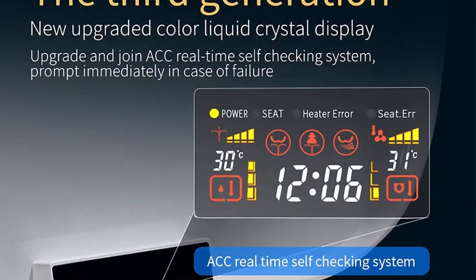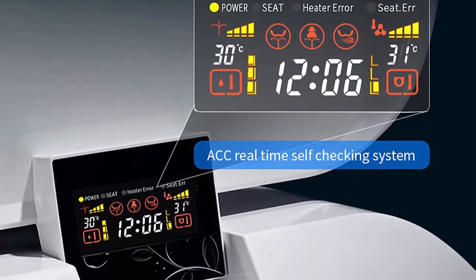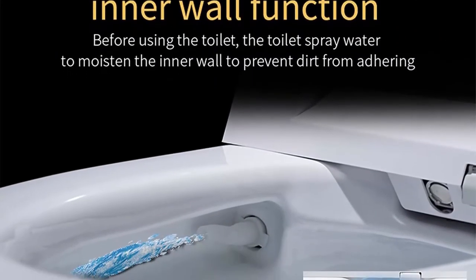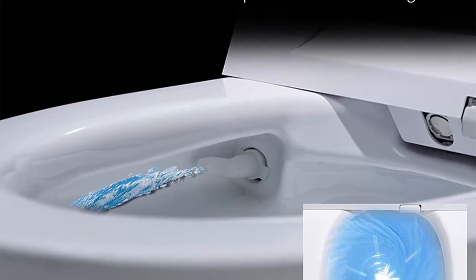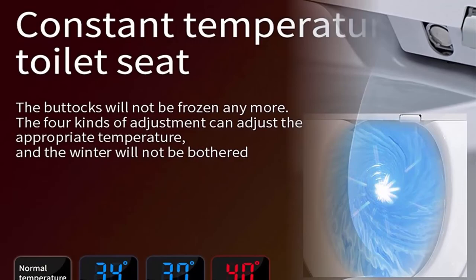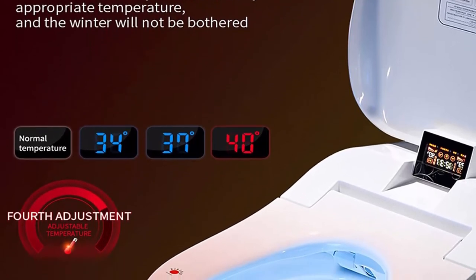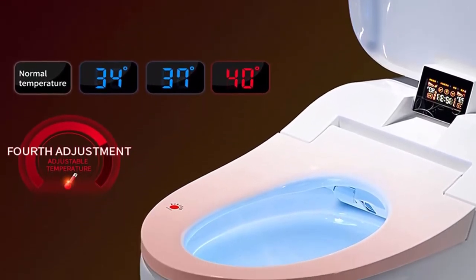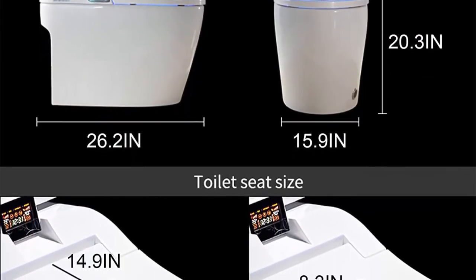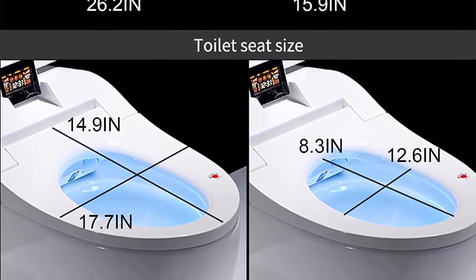Air purification: the deodorizer uses a powerful air filter to clean the air; air passes through an ionized carbon filter to eliminate unpleasant odors. Instant heating comfort via hot water heating technology for seats and water. Power-off flushing: use the flush button during a power outage. Memory function: automatically memorizes usage habits before power off and saves settings for next time. 12V safety voltage seat ring — temperature adjustable in four gear levels so it's never uncomfortably cold.